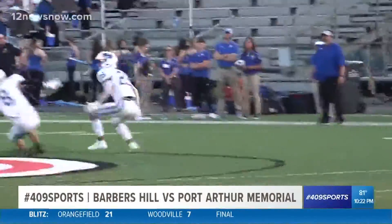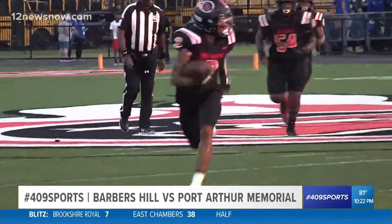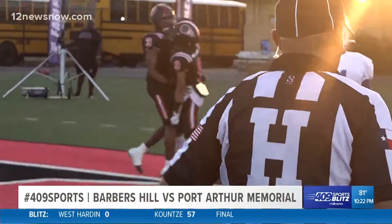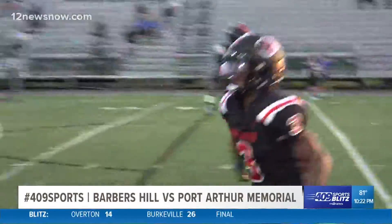And we're back with Port Arthur with the rock again. Nice throw from Sanders, open space. It's again Blanchett — this time he's going to make a couple defenders miss. He's getting to the sideline, turning on the jets, and he's in for six. Port Arthur Memorial getting on the board there. Plenty to be excited about.